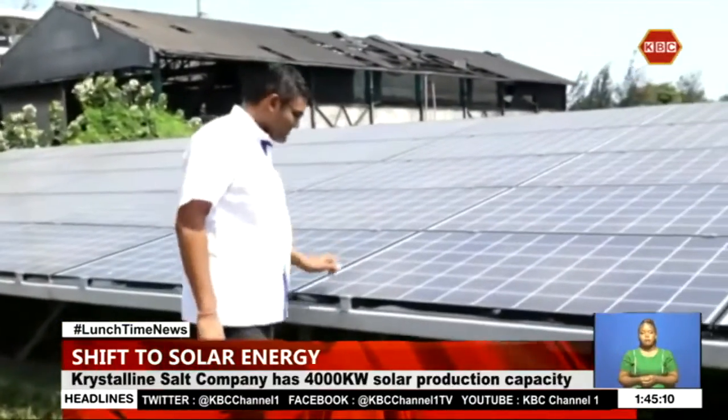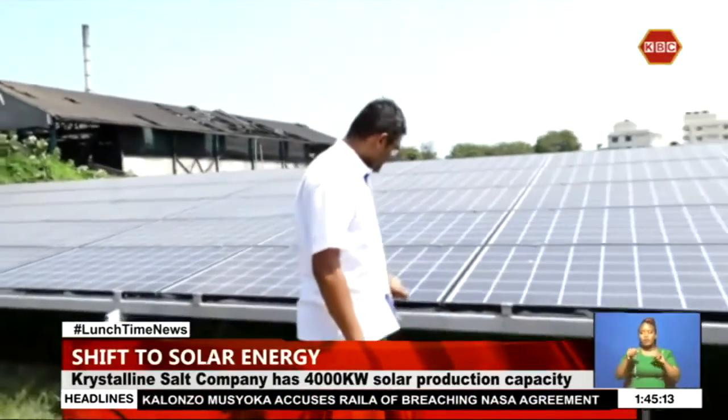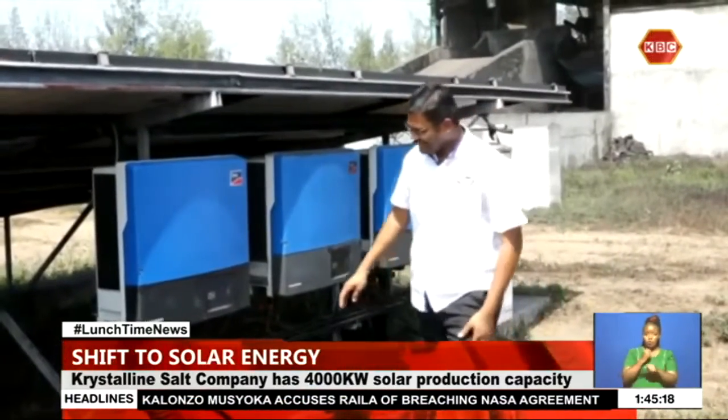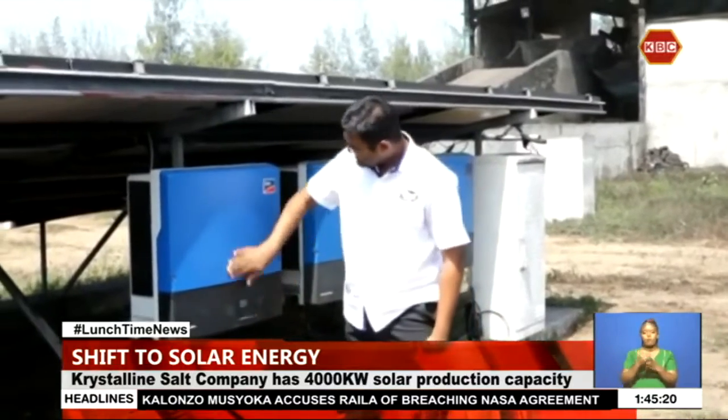Jayesh Vekaria, the project manager of Crystalline Salt Company, said that the solar plant has been in operation for five years and they have been able to save electricity costs by 25%. They have saved about 5,000 metric tonnes of carbon going to the environment, either by means of the genset or by using power from the grid.